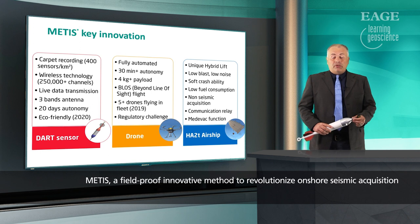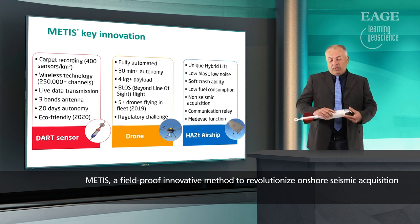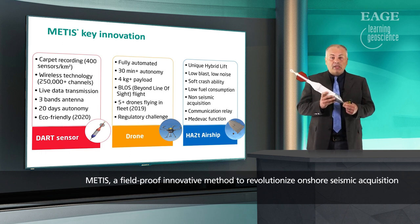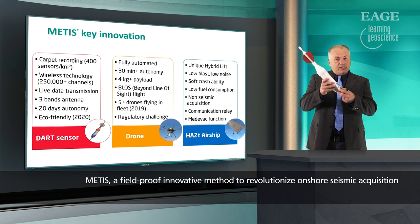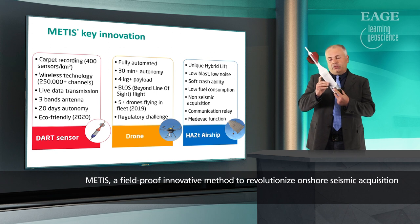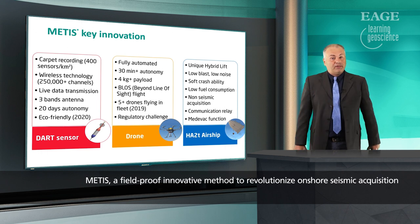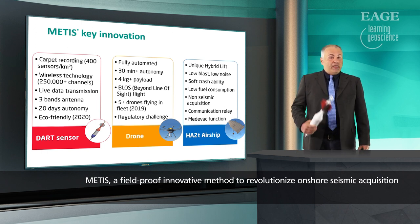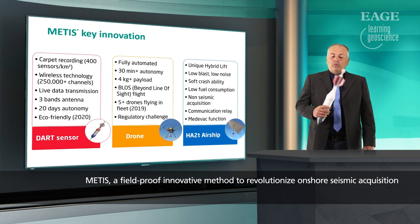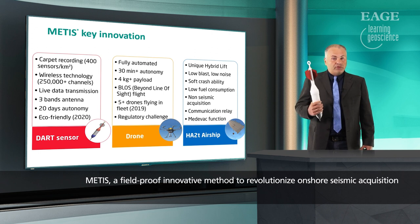Now we are talking about the key innovations of MEDIS, and more particularly a focus on the heart of the system. This is a seismic node manufactured by our partner Wireless Seismic. The node has the seismic sensor at the bottom, the battery just above, and electronics to acquire data and send it via radio and antennas for real-time wireless transmission. We would like to do carpet recording by putting a lot of sensors per square kilometer. We can use a huge number of channels with this technology — more than 250,000.